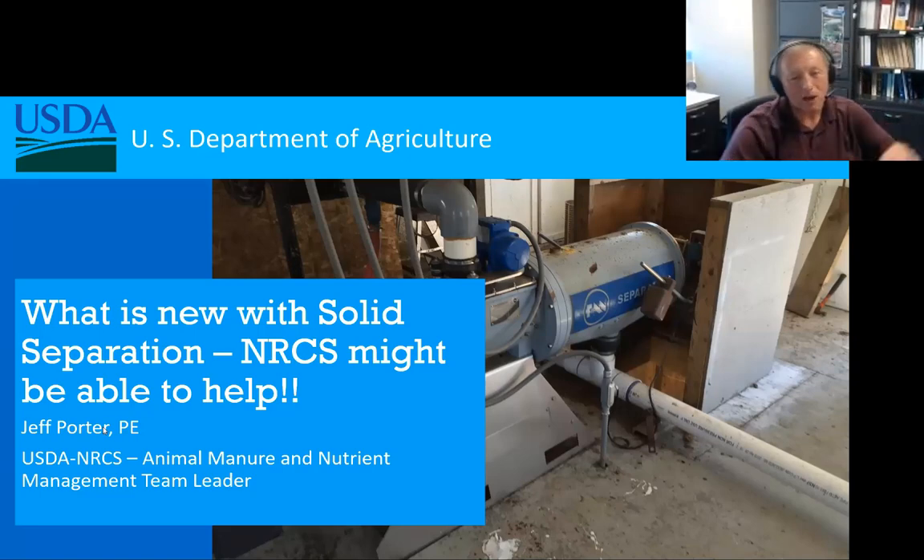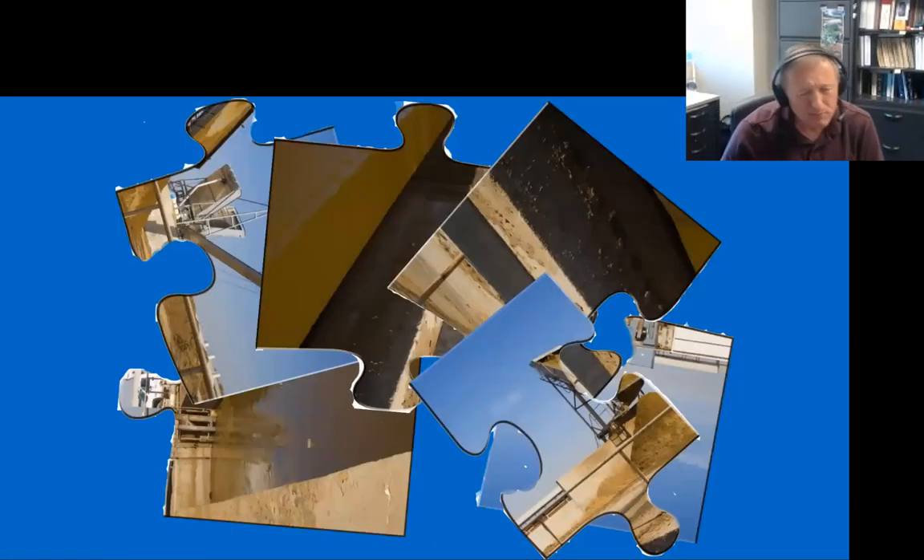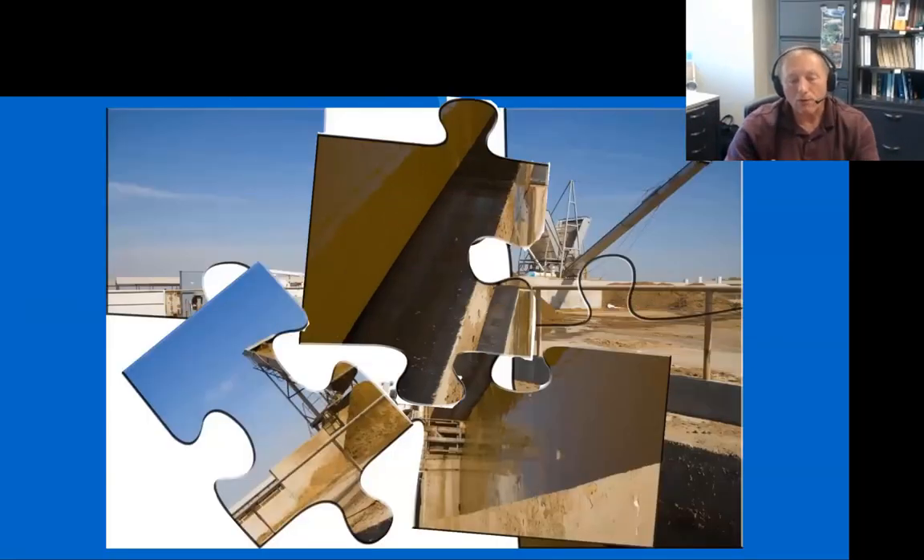One of those issues is tying in with this solid separation technology, and this is a document we've been working on for quite some time. As we work with landowners and deal with livestock issues, it actually becomes like a puzzle. We've got all these pieces and parts, and we've got to try to put them together to come up with an operating system for the landowner — one that can keep them in production and maybe come up with some alternative sources for their manures, nutrients, and those types of things.